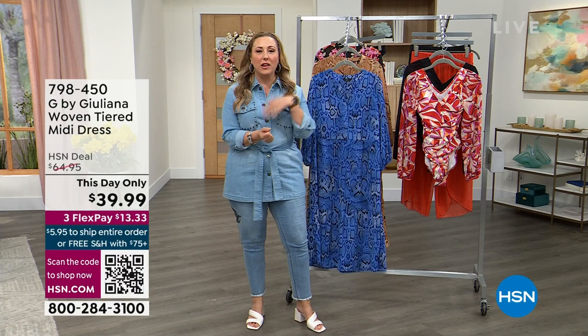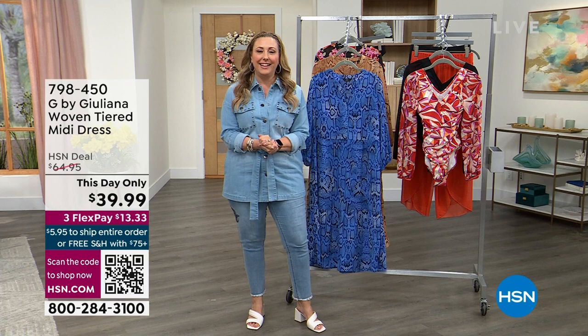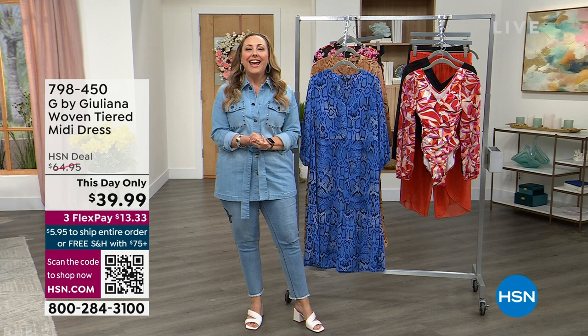Swimwear is going to be coming up — I can't wait for that! Remember, we're live on Facebook, so you can follow us along on the HSN Facebook page, also on my page, which is Helen Keating HSN. Don't forget to follow me on that page and on Instagram. I'm the official Helen Keating.